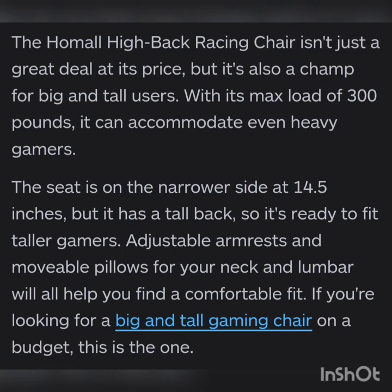The Homall High Back Racing Chair is not just a great deal at its price but it's also a champ for big and tall users, with a maximum load of 300 pounds — it can accommodate even heavy gamers. The seat is on the narrower side at 14.5 inches but has a tall back, so it's ready to fit tall gamers. Adjustable armrests and movable pillows for your neck and lumbar will all help you find a comfortable fit if you are looking for a big-and-tall gaming chair.